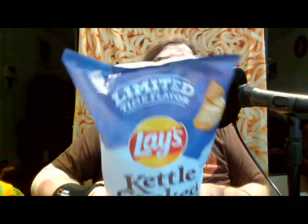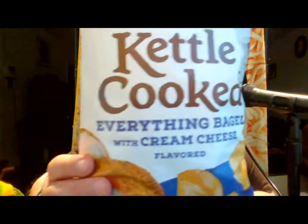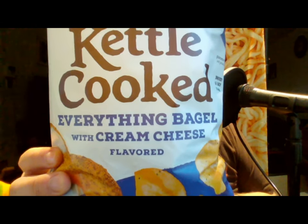Now for the reason we're really here: limited edition Lay's kettle coated everything bagel with cream cheese flavor.